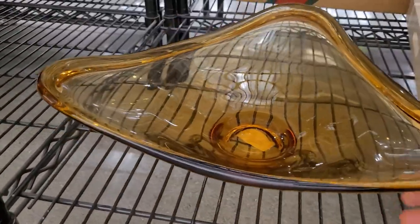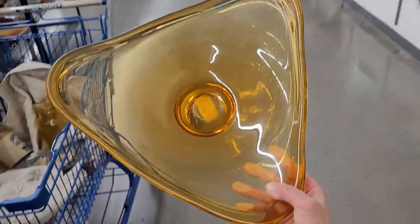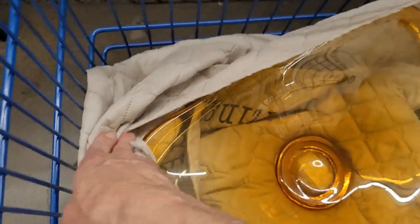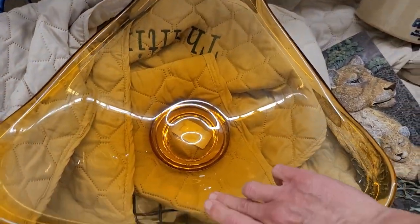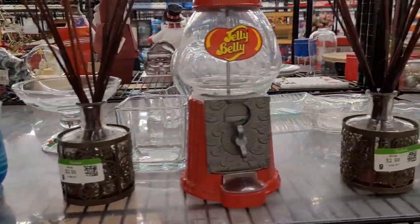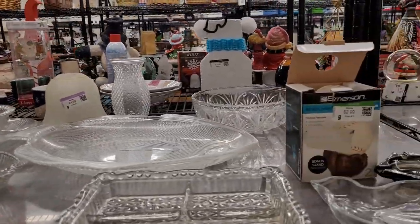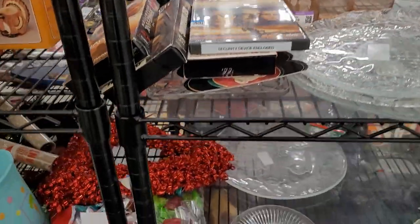I'm a little embarrassed to say that I just squealed in Goodwill! This is a gorgeous amber Viking console bowl — it's triangular in design, really really heavy, absolutely flawless with no damage that I can see. I'm going to pop it in the cart. The price is $5.99. I can't quite believe it — I'm so excited! Knowing someone donated that gorgeous piece of Viking glass, I'm going to be looking extra carefully through the rest of the store.